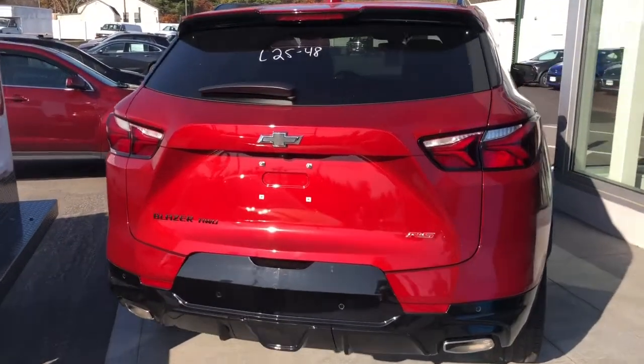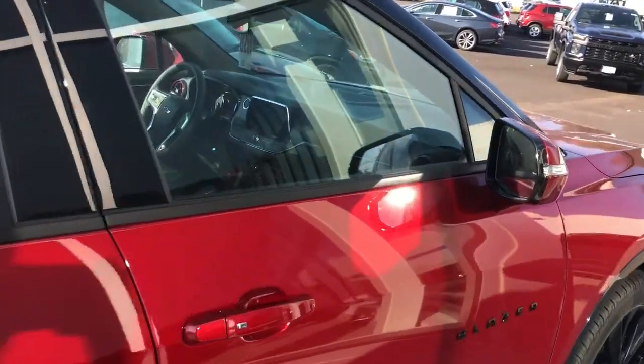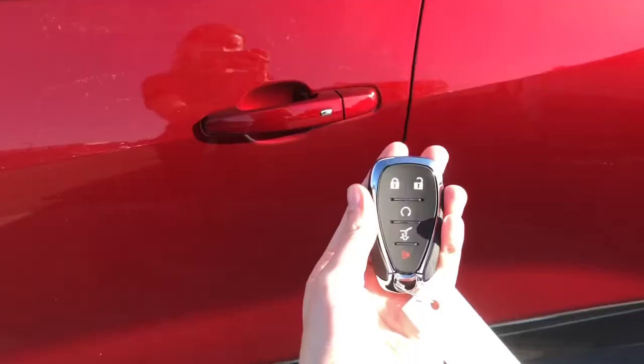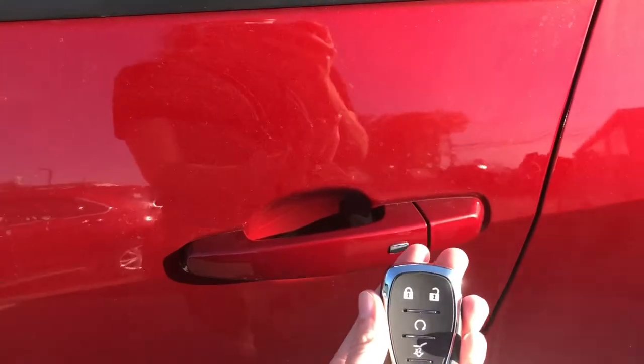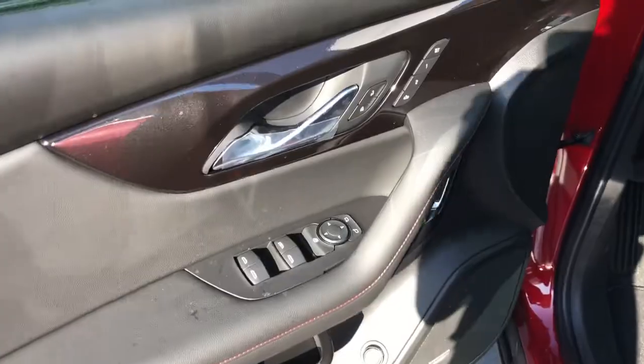This five-seater SUV has room for cargo and people — it is an extremely roomy cabin. There is keyless entry, keyless start, and mirror, window, and door locks on the driver's door.